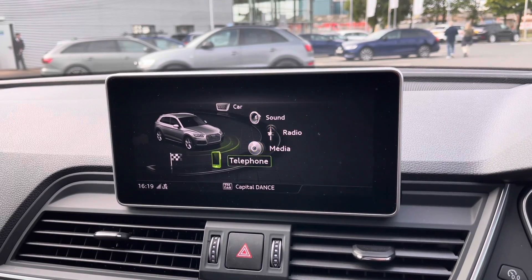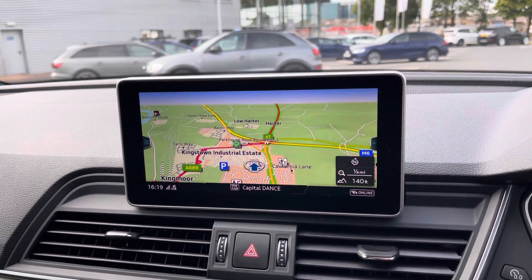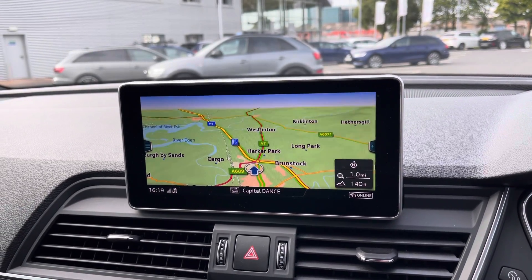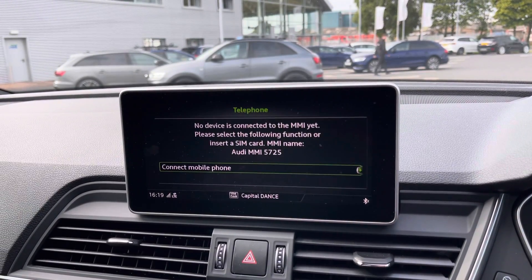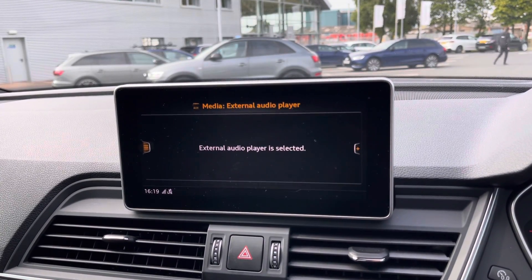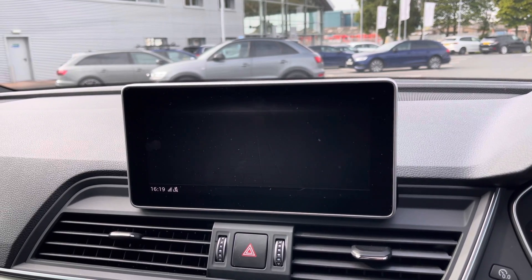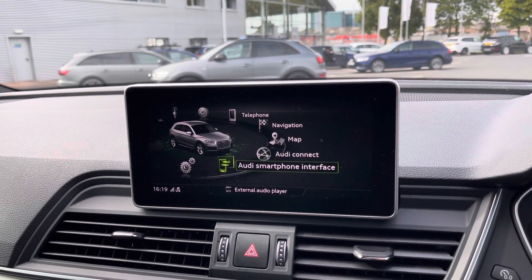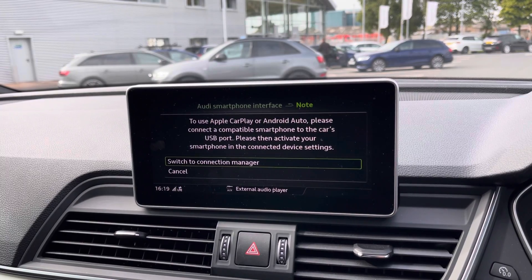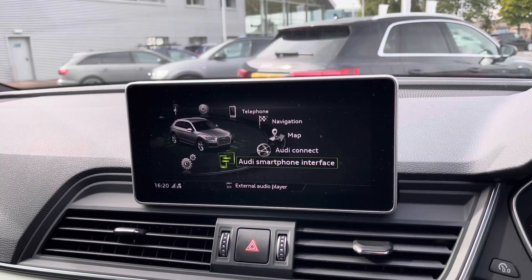In the centre console you have your Audi multimedia interface which you can use to access a whole range of different settings. You have your navigation system with the colour map, followed by both your telephone and media settings allowing you to connect your mobile phone to make hands-free phone calls or play your own music. You also have the Audi smartphone interface allowing you to use Apple CarPlay or Android Auto, and I will insert a video link showing you how to set this up as it is very easy to do so.